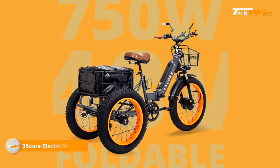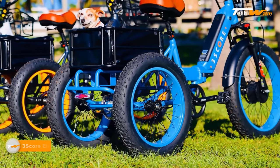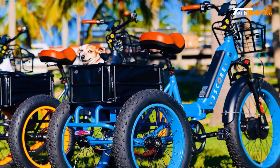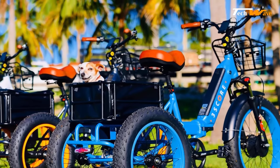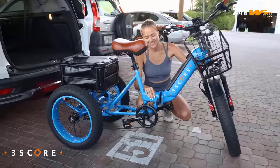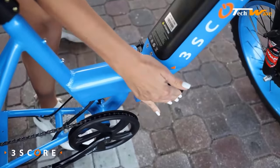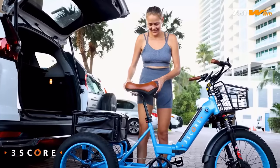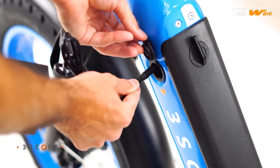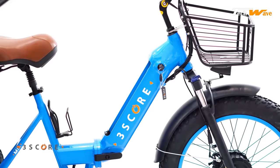The Three Score Electric Fat Trike is an innovative, powerful electric tricycle offering a unique and exciting riding experience. A standout feature is the powerful 750-watt gear hub motor that allows a maximum speed of 30 miles per hour. The five smart assist levels system lets riders choose the level of assistance they need depending on their preferences and terrain. The 48-volt battery pack offers an impressive range of 45-plus miles per charge.